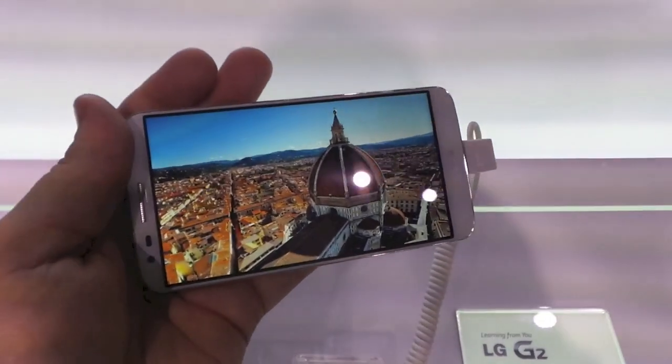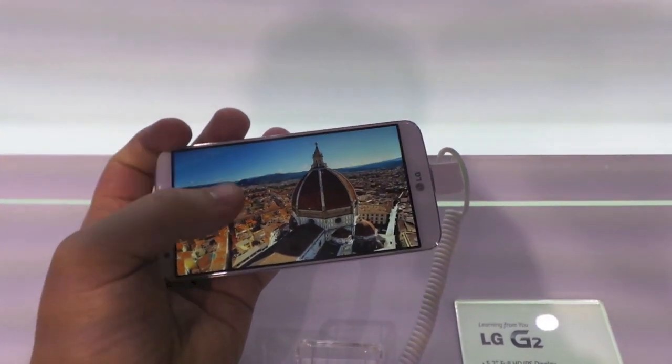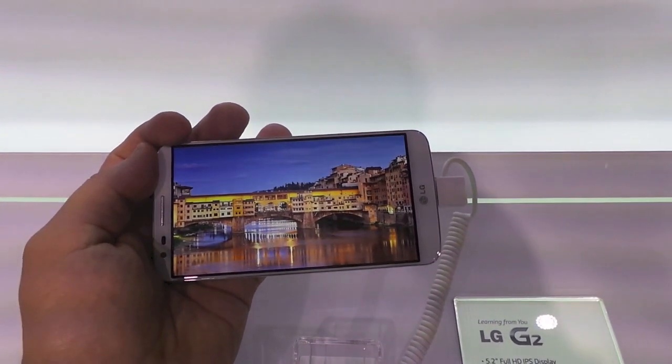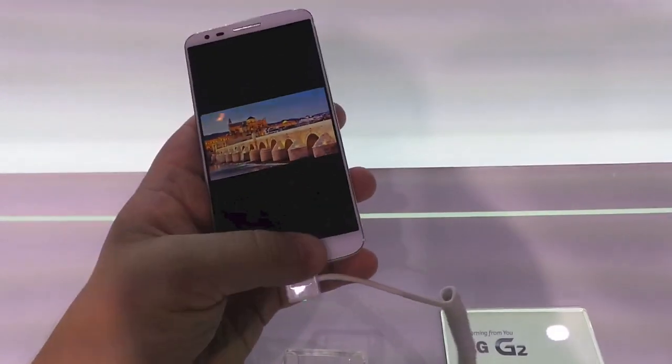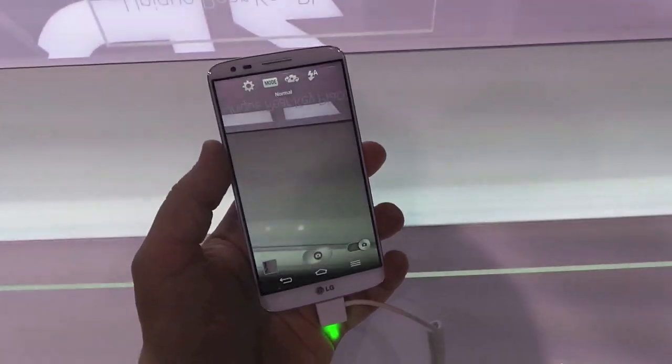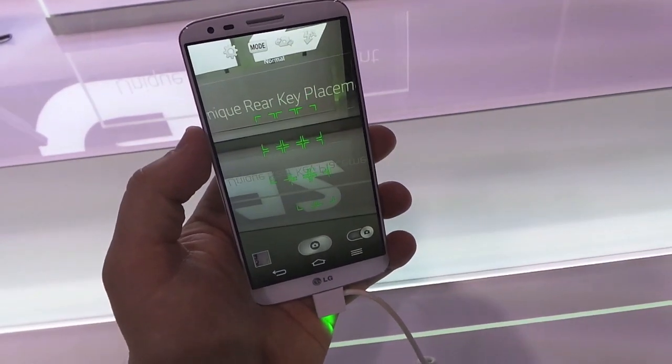Here's a sample video so you can check out the full HD display. Pretty neat. The 13 megapixel camera has optical image stabilization, which they say should prevent blurring.